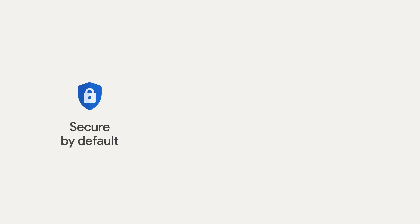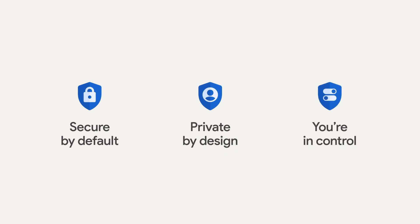Every day, our teams of world-class privacy and security experts help protect your personal information by ensuring all Google products are secure by default, private by design, and put you in control. This is critical because we know that our products can only be as helpful as they are safe.